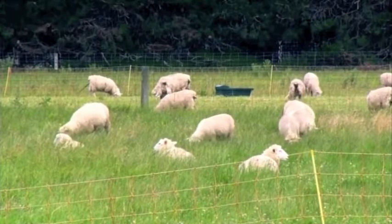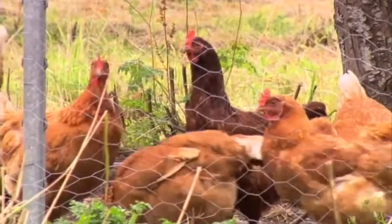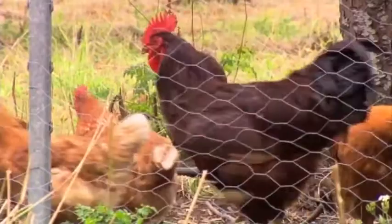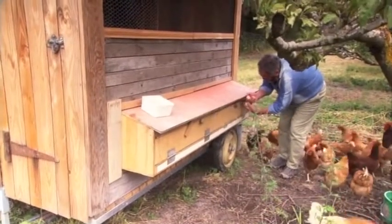We've got Year Two students who are running sheep and chickens. So as well as the horticulture, which we've done traditionally here, we're now taking the opportunity to let our students branch out into agriculture as well.